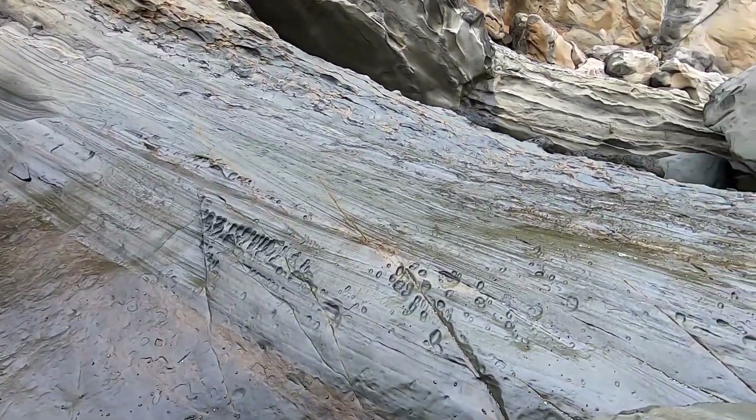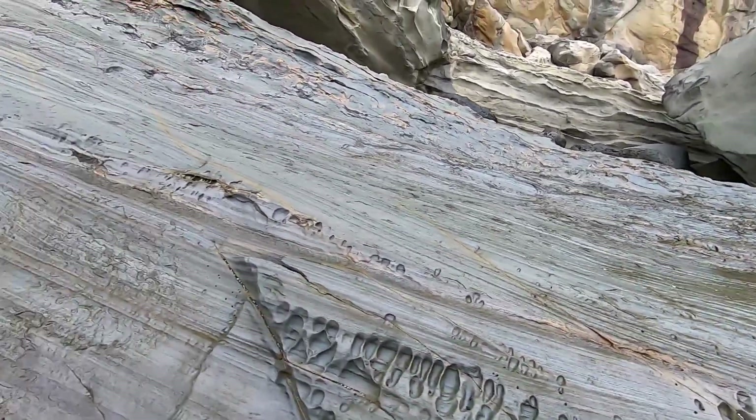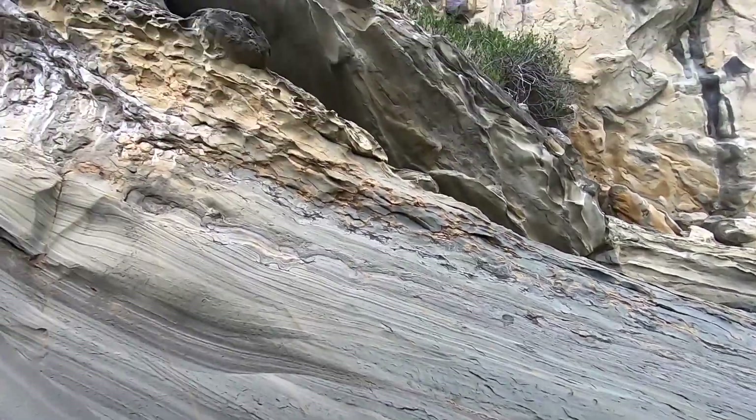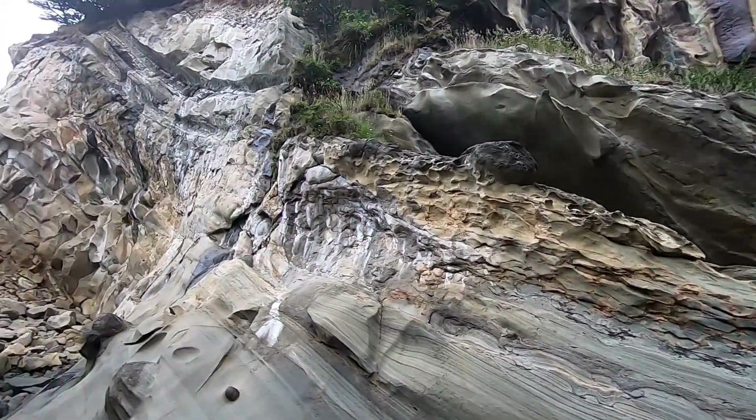Look at this. I think these are just layers of sand — but it's not. We've proven this beyond a shadow of a doubt what these are.